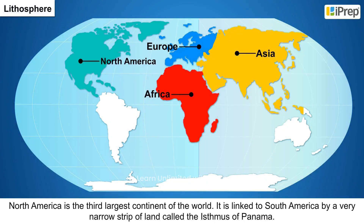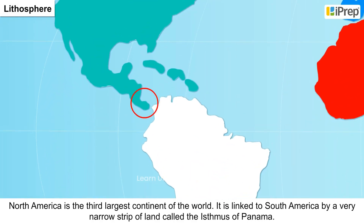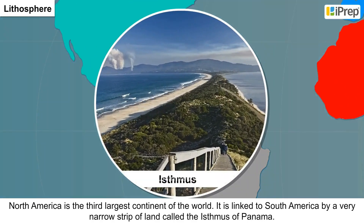4. North America is the third largest continent of the world. It is linked to South America by a very narrow strip of land called the Isthmus of Panama.